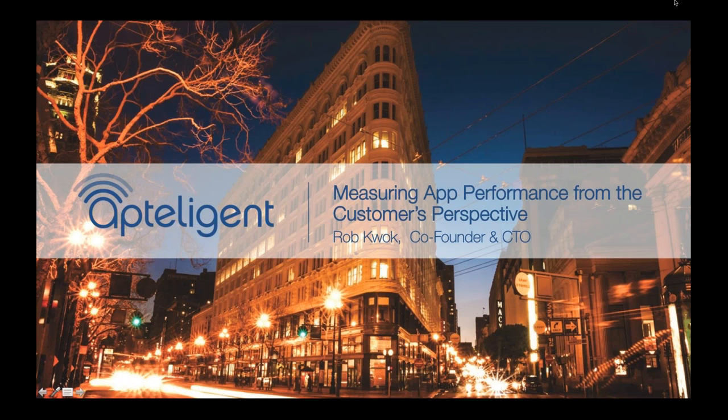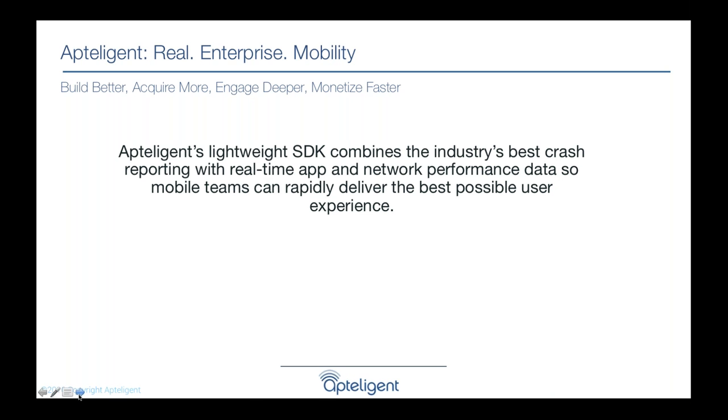My name is Rob Kwok, co-founder and CTO of Apptelligent. Churn is a huge issue in mobile, and I'll be sharing insights into why it's such a problem and best practices from Fortune 500 customers like Groupon, eBay, and PayPal — the five best practices they employ to reduce churn. Apptelligent is an SDK you add to your app that connects performance metrics to business metrics, telling you how customer experience is performing and how to optimize it to deliver a five-star experience.